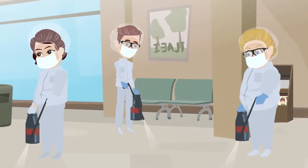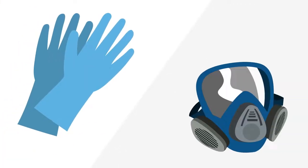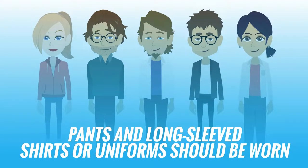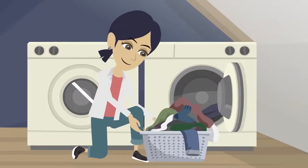Cleaning personnel should wear appropriate PPE, including surgical gloves and a respirator with a tight seal at a minimum. Hands and long-sleeved shirts or uniforms should be worn and immediately laundered after completion.